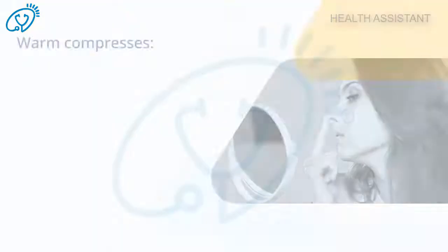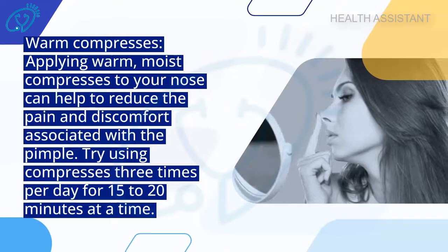Home remedies to get rid of a pimple inside the nose. Warm compresses: applying warm, moist compresses to your nose can help to reduce the pain and discomfort associated with the pimple. Try using compresses three times per day for 15 to 20 minutes at a time.